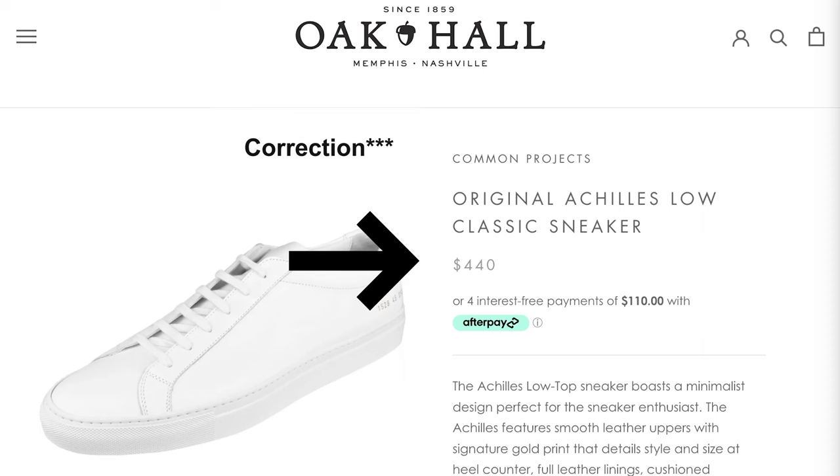I know I'm like two years behind the curve on the whole Common Projects hype train, so you're probably wondering why I even care about reviewing them. We're going to grab some coffee first and then head over to Green Hills to Oak Hall to try on these $415 sneakers, see what the first thoughts are, and also check the sizing. I've heard they're pretty narrow and they don't do half sizes, so I'm interested to see if my wide foot is going to fit.